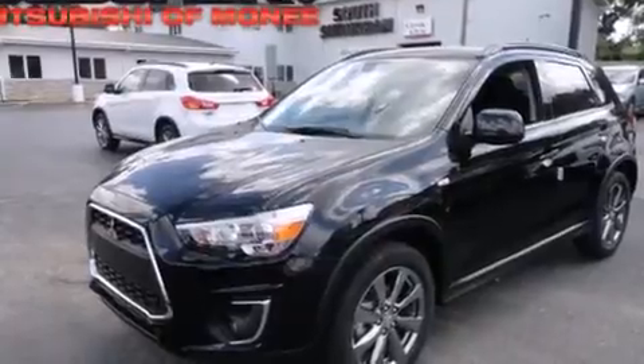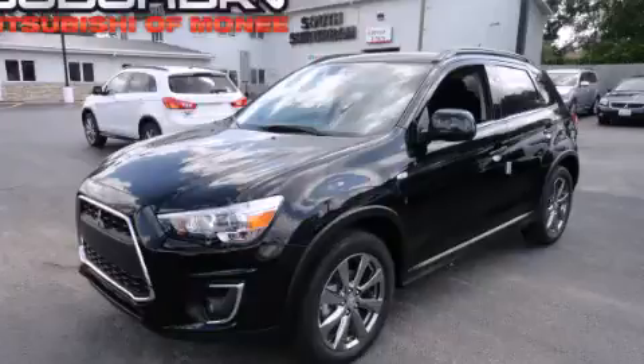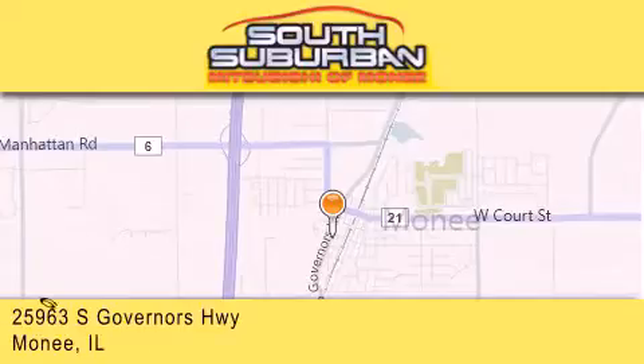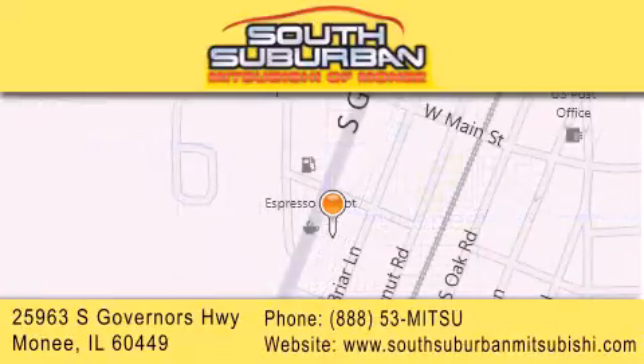Contact us today to schedule your opportunity to see this automobile in person. South Suburban Mitsubishi is the number one volume dealer in the Midwest. Visit us online, give us a call, or stop by our dealership. We are conveniently located at 25963 South Governors Highway, just minutes off I-57 in Monee. Get greater value from the store that gives you more.